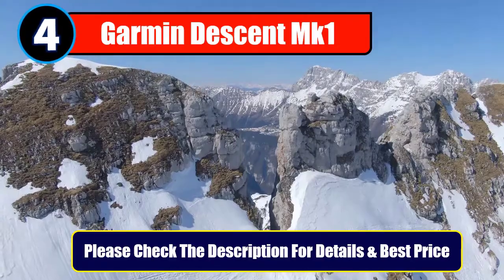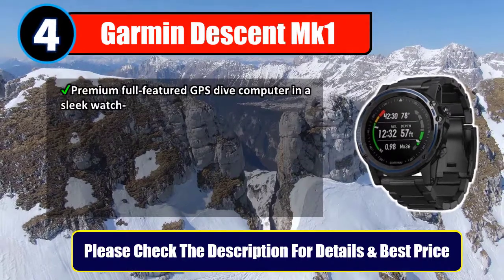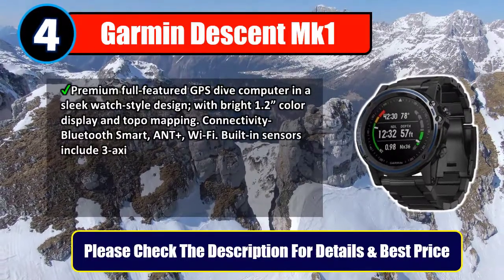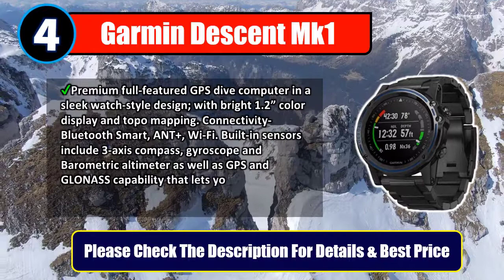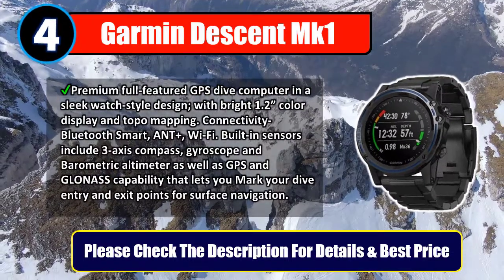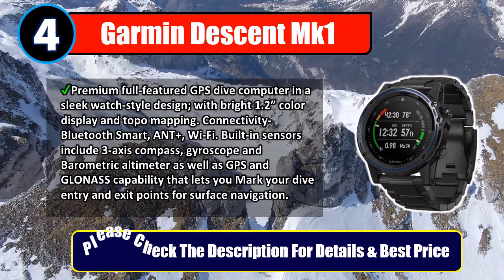Number 4: Garmin Descent MK1. Premium full-featured GPS dive computer in a sleek watch style design, with a bright 1.2-inch color display and topo mapping. Connectivity includes Bluetooth Smart, ANT+, and Wi-Fi. Built-in sensors include a 3-axis compass, gyroscope, and barometric altimeter, as well as GPS and GLONASS capability that lets you mark your dive entry and exit points for surface navigation. Please check the description for details and best price.